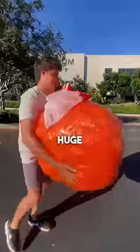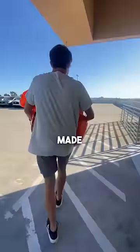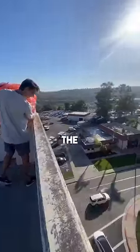I then grabbed the huge orange ball that the ostrich egg was inside and I took it up the five story building. I then made it to the top and I got ready to throw the ostrich egg over the ledge.